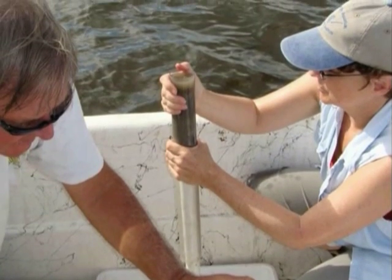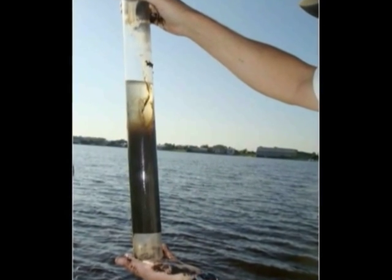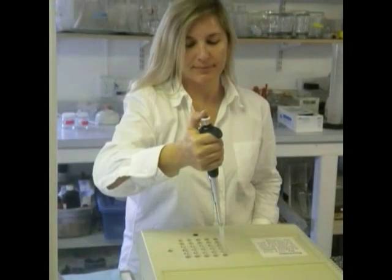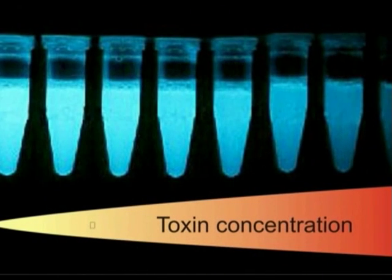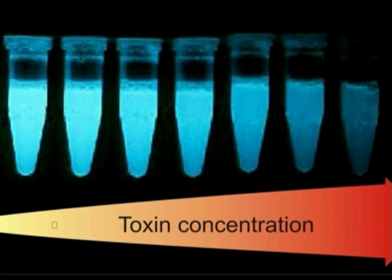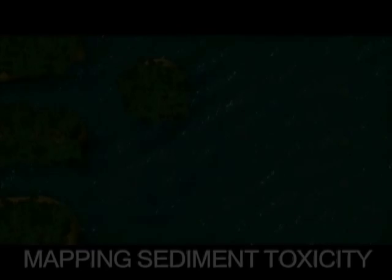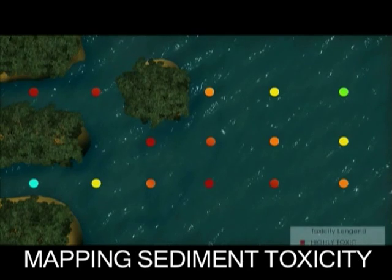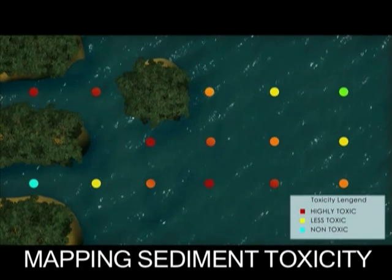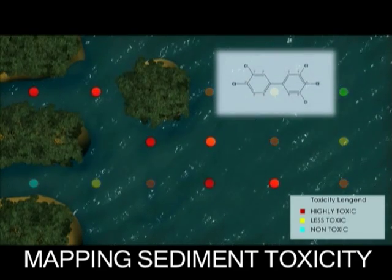First, we collect sediment samples throughout our study area. Then we take the sample to the lab and see how the sediment affects the light output of bioluminescent bacteria. Sediments with no toxicity do not affect the bacteria, so they strongly emit light. Toxic sediments inhibit bioluminescence, so these samples emit little or no light. Using this information, we can map our study area to show where sediment is more or less polluted. Those spots shown to be highly toxic are then analyzed to determine the specific compounds responsible.